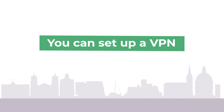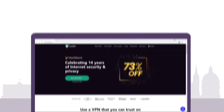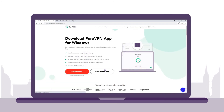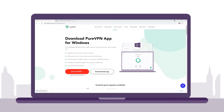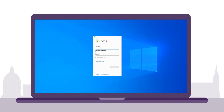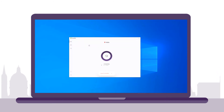Setting up a VPN on your device is fast and easy. Here are a few simple steps to follow. Go to the PureVPN website and sign up. Then download a PureVPN app for your device of choice. Once you've downloaded, installed the app, and logged into PureVPN, connect to a server in Malta. Once connected, your real IP address will be replaced by a new Malta IP address provided by the VPN.